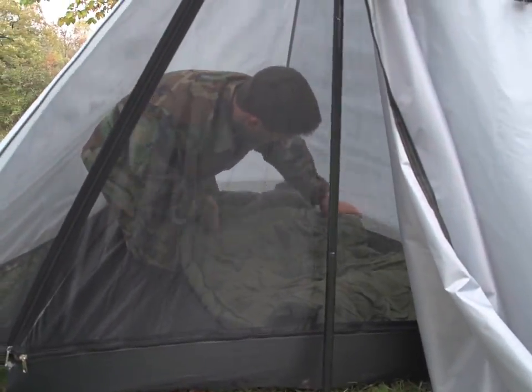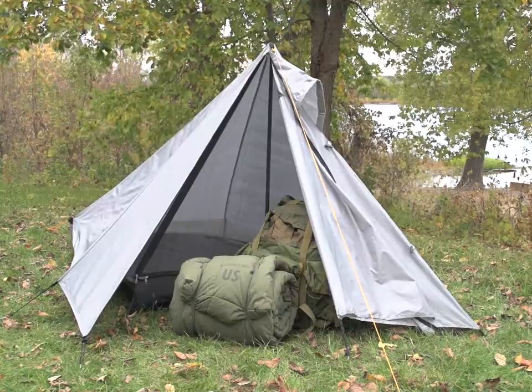Don't go unless you've got this HQ issue backpacking tent. Send out a signal and order yours today.